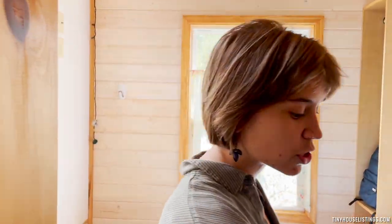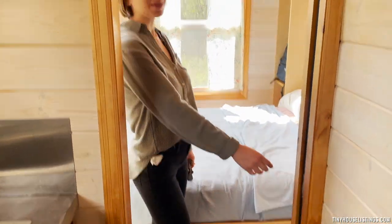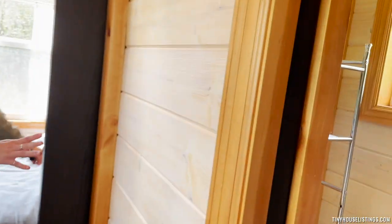Something to note with both the bedroom and the bathroom is that we have sliding doors that hide away in between the walls, which is nice for small privacy purposes.